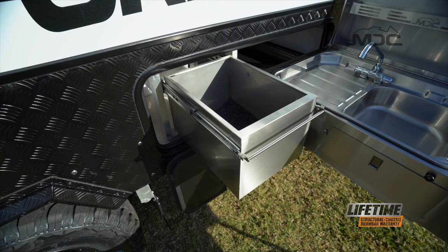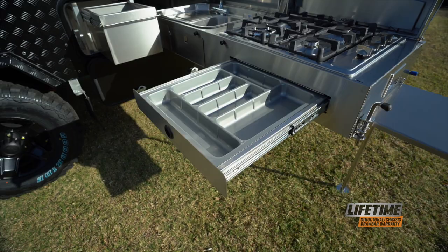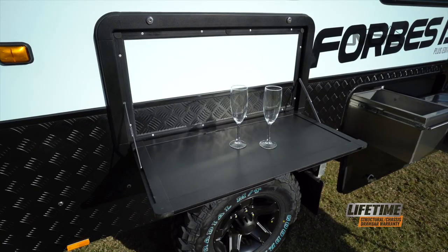A pantry drawer right beside the kitchen takes care of storage for cooking needs, and utensils can be kept in the cutlery drawer beneath. Within easy reach is a fold-down table for added preparation room or serving meals.